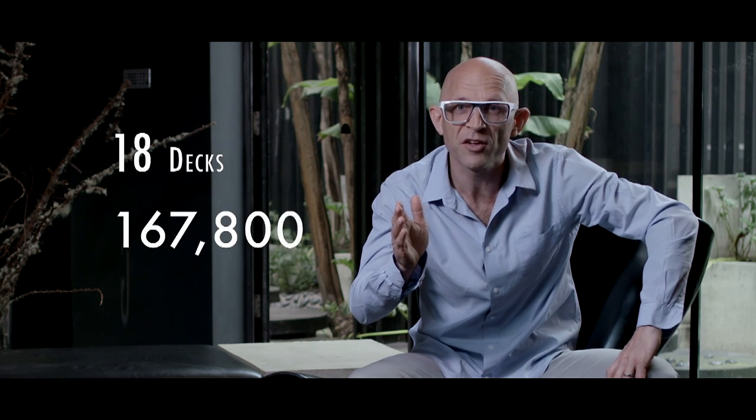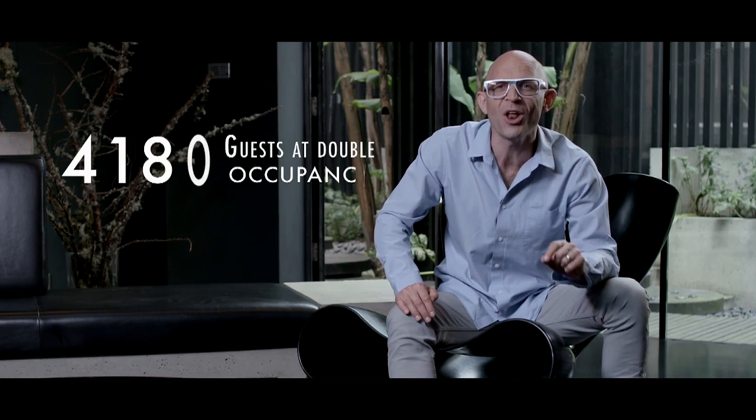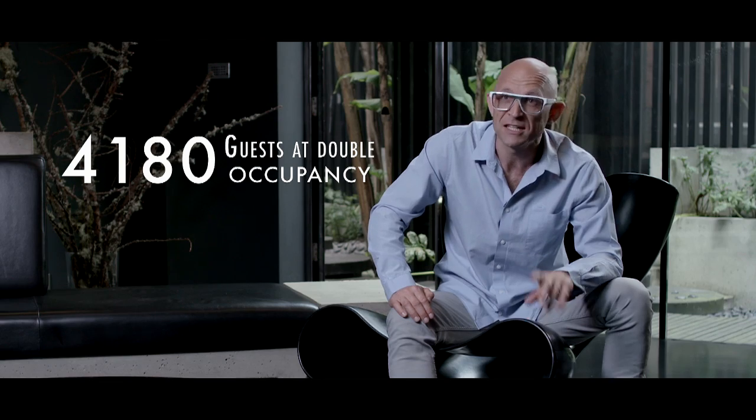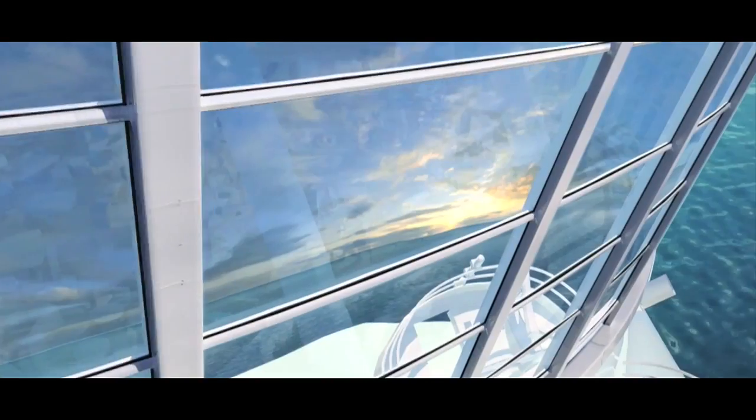I'm a geek, I love my statistics, so get this: 18 decks, 167,800 gross registered tonnes, 4,180 guests at double occupancy, and 2,090 staterooms. I don't know about you, but I just want on board.